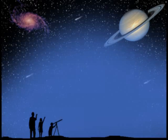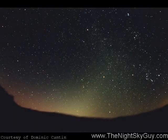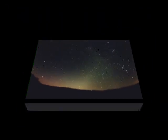Hi, this is Andrew Fazekas, the Night Sky Guy, and the next couple of weeks is prime time viewing of the elusive celestial display known as false dawn or zodiacal lights.